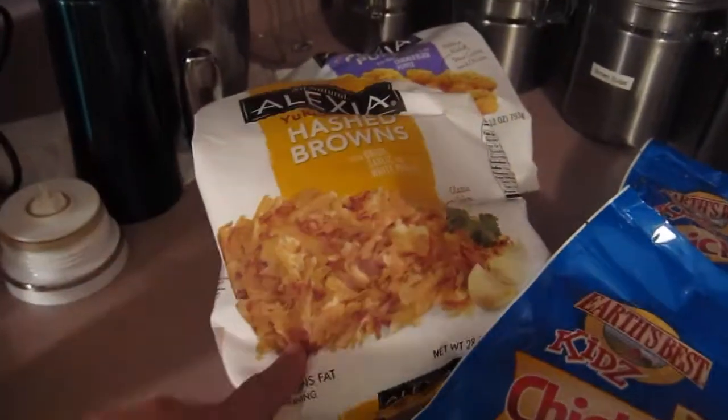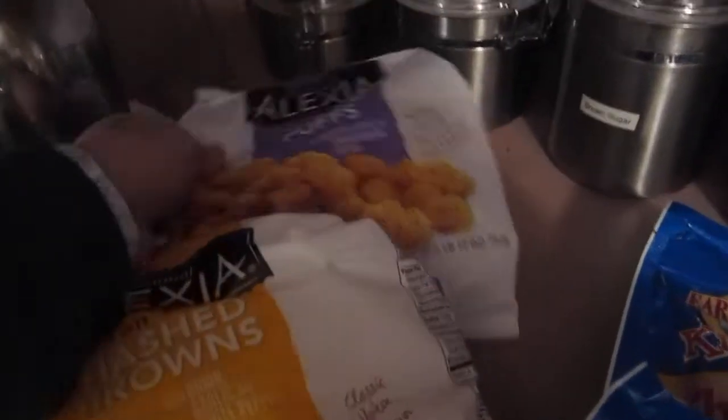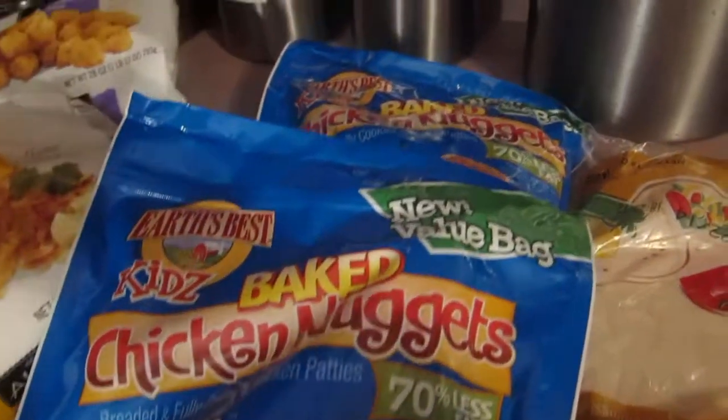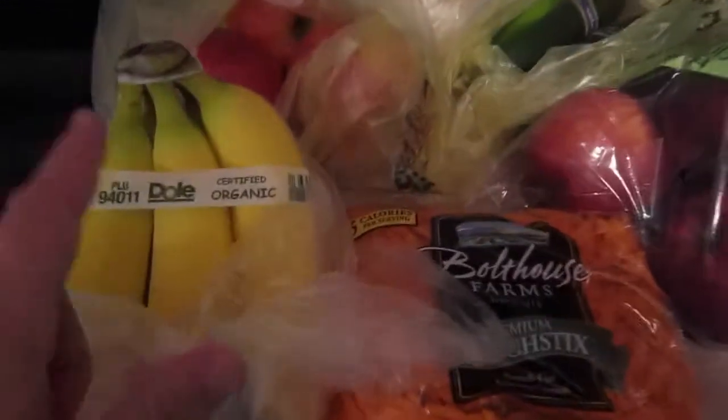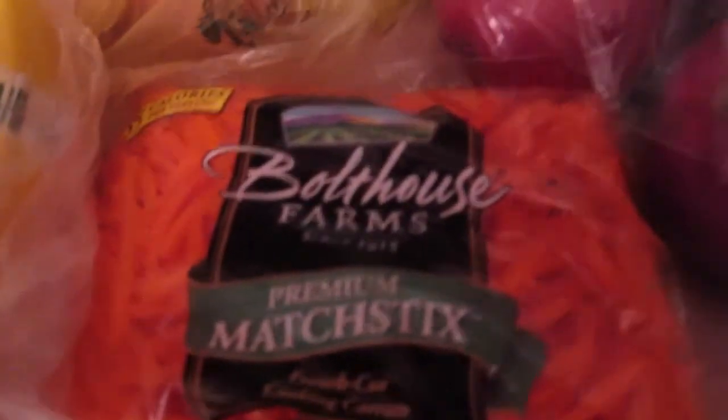On the other side we have hash browns, potato puffs, and two packages of chicken nuggets. For produce we have bananas, gala apples for me, an onion, romaine lettuce for salad, cucumbers, red delicious apples for the kids — my daughter likes red delicious, I prefer gala — and shredded carrots.